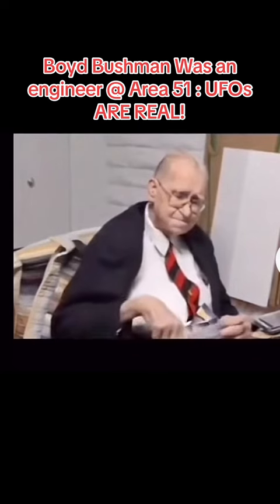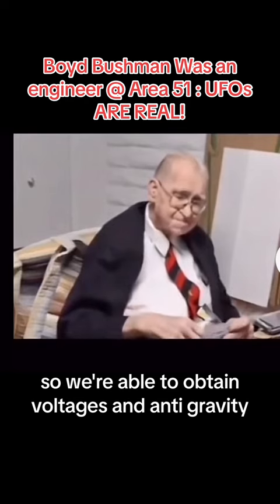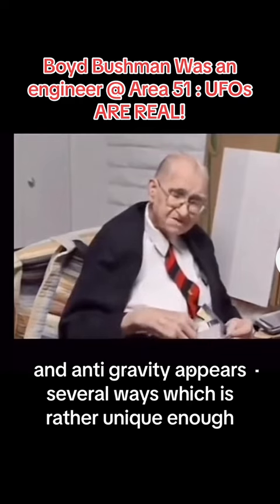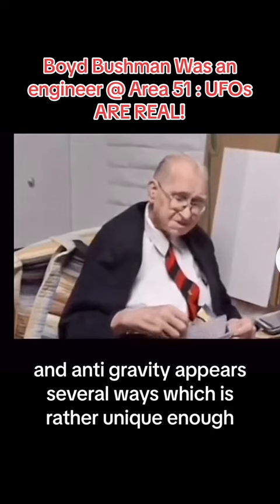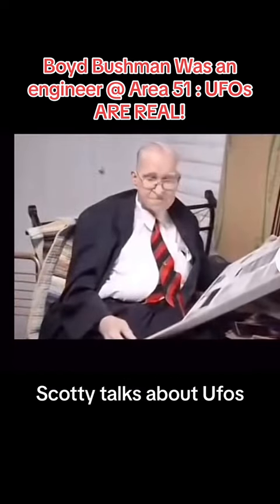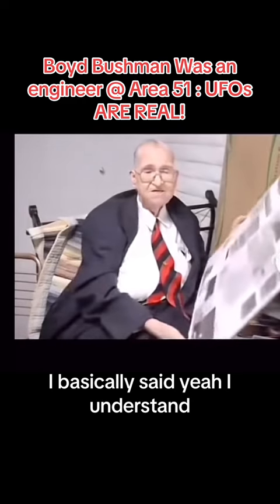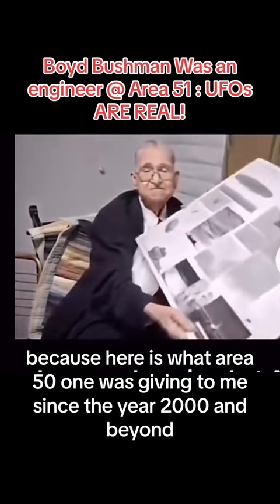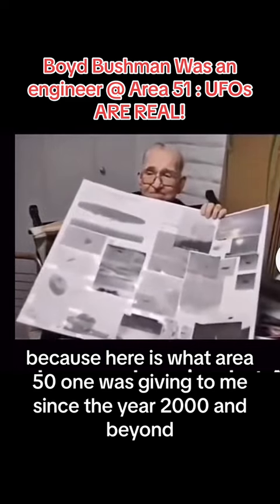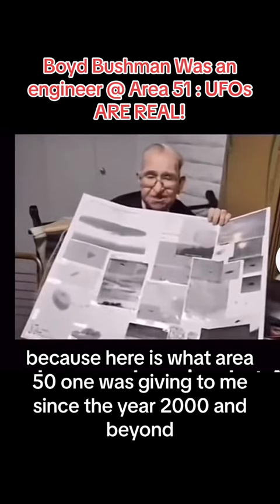Nevertheless, we're able to obtain voltages and anti-gravity, and anti-gravity appears several ways, which is rather unique in us. And when Scotty talked about UFOs, I basically said yeah, I understand, because here is what Area 51 was giving to me since the year 2000 and beyond.